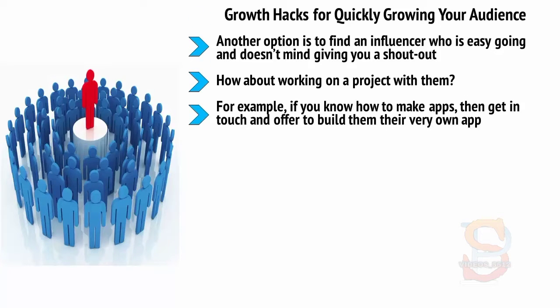For example, if you know how to make apps, then get in touch and offer to build them their very own app. In all likelihood they'll be excited and complimented, and as such they'll promote the app which you can then split the revenue for 50-50.